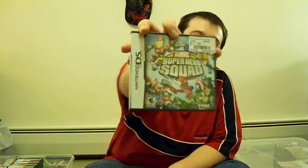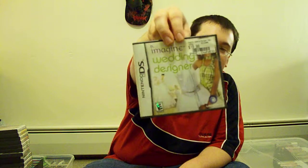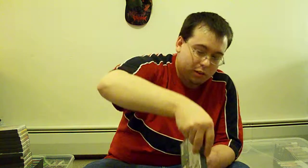And then we got Marvel Super Hero Squad. No manual or inserts, but I still have the outside covers. And then we got Imagine: Wedding Design. I wonder how they come up with ideas for these games. Here's the instruction manual.